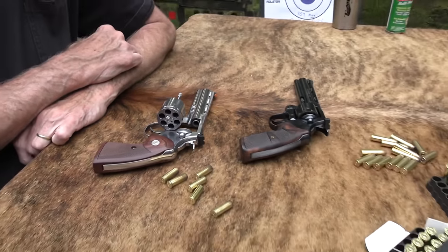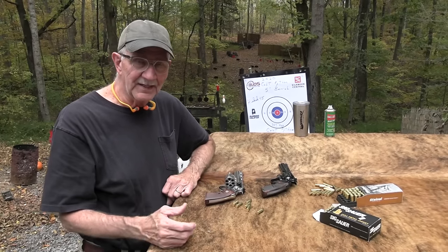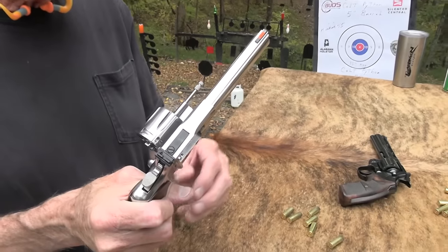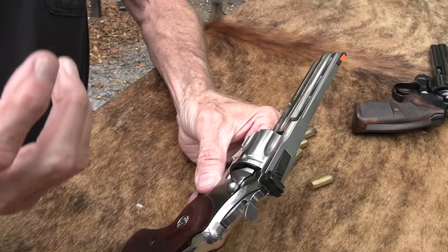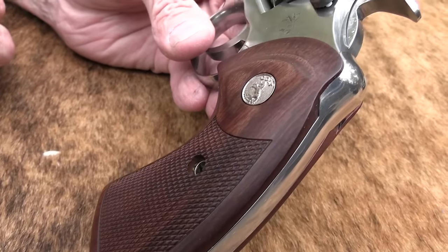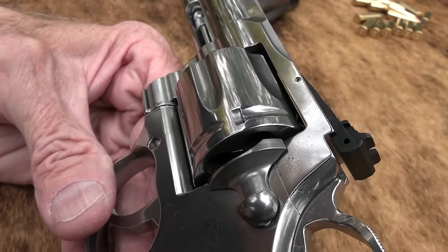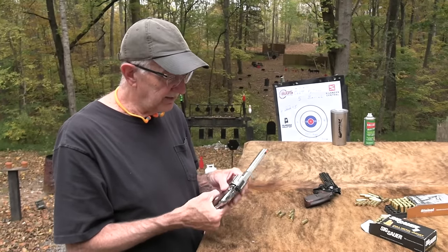At the time of recording, it is fairly new to have one of these out in five inches, with a five inch barrel. I rather like this length. So this will be a fairly short video. I will link to the first video on the Python — the six inch Python.